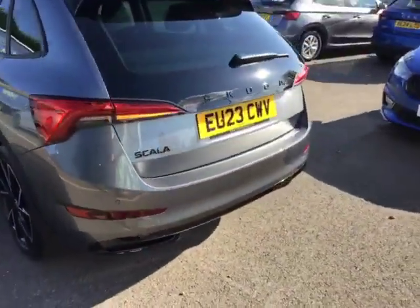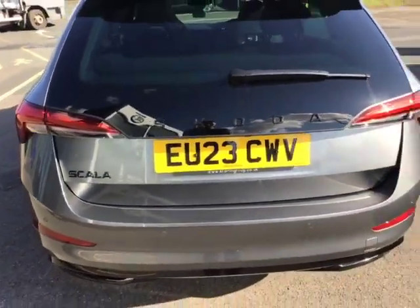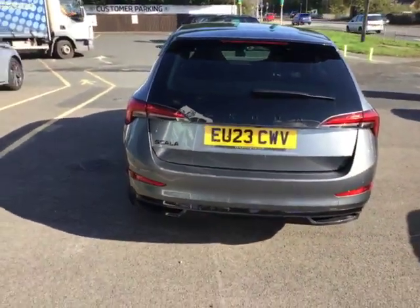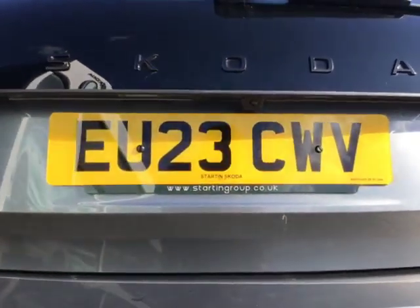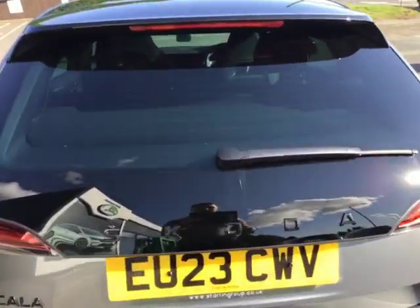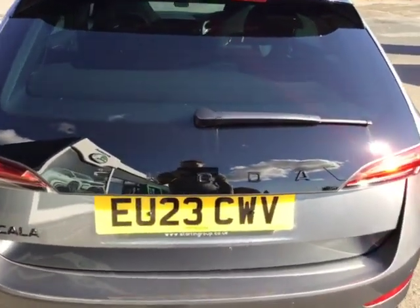Now as we come round to the rear, you can see that you've got your blacked-out Scala badge, which is a nice feature of the Monte Carlo, giving it a little bit more design. And you can see the reversing camera just at the top. This car also has the optional extra of making this whole bit of glass, which does add a nice feature.